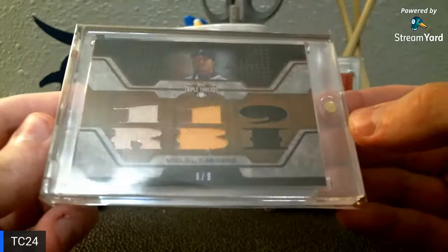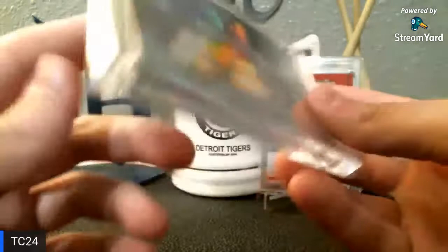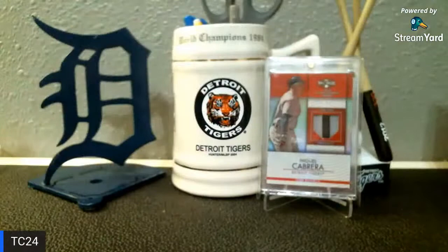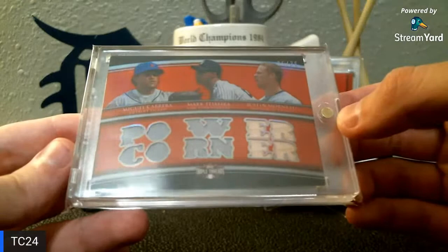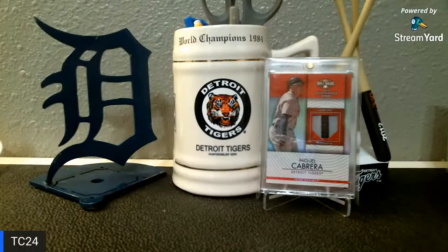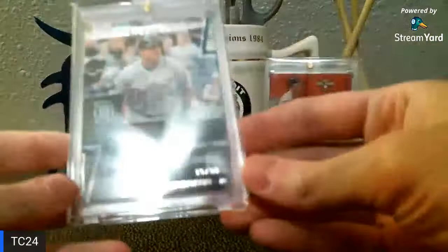Speaking of Triple Threads, this one is numbered six of nine — I know that might elicit a few chuckles. It says '119 RBI' — that's what it spells out. I love Triple Threads relics, so you'll see a couple of those tonight. If they're at the right price I will pick them up every time. Speaking of which, here is one that spells out 'Power Corner' — it's got Mark Teixeira and Justin Morneau, from 2010. If you're thinking about solid first basemen in 2010 for the American League side, these are probably the guys.